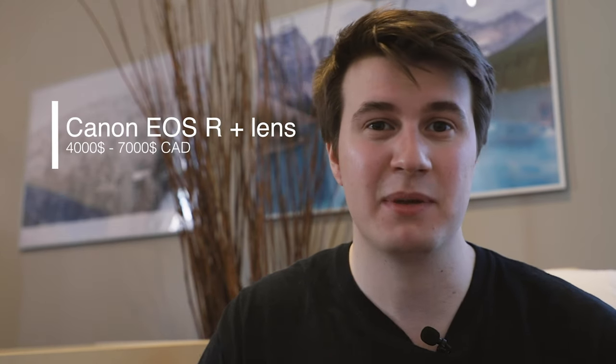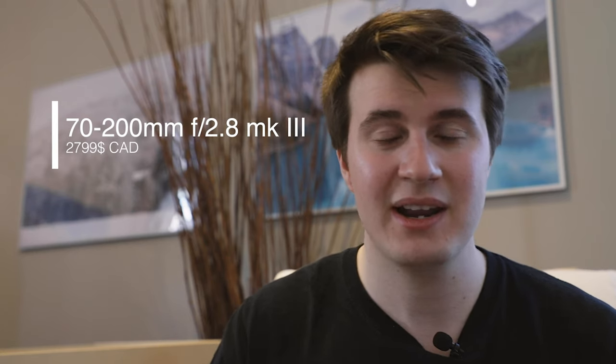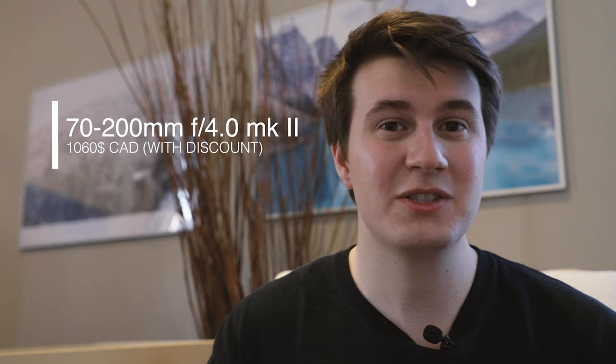I haven't talked about prices up to now, but it was a huge factor in deciding which lens to buy. If I had bought the new EOS R with one or two lenses, it would have cost me between $4,000 to $7,000 Canadian — a lot of money. The 70-200mm f2.8 third generation is about $2,500, and the older version is around $2,000 online, which is still pretty expensive. I got the f4 lens for just over $1,000, which is really cheap compared to the other options. With all the money I saved, I actually had enough to buy the other lens I really wanted — the 16-35.